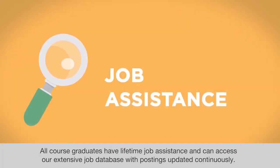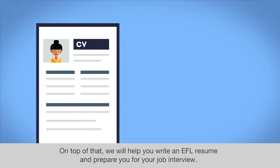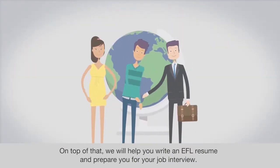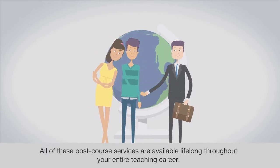All course graduates have lifetime job assistance and can access our extensive job database with postings updated continuously. On top of that, we will help you write an EFL resume and prepare you for your job interview. All of these post-course services are available lifelong throughout your entire teaching career.